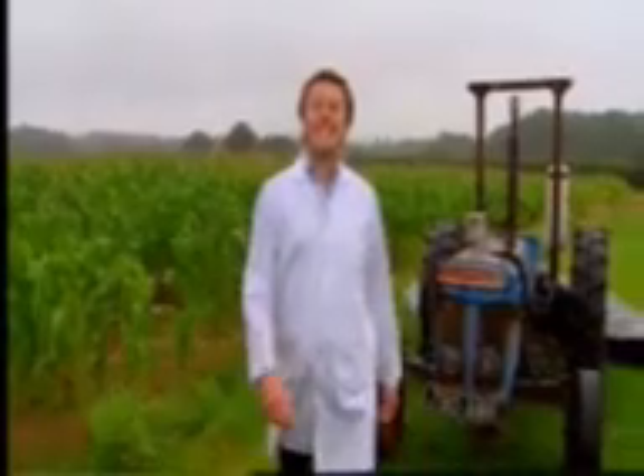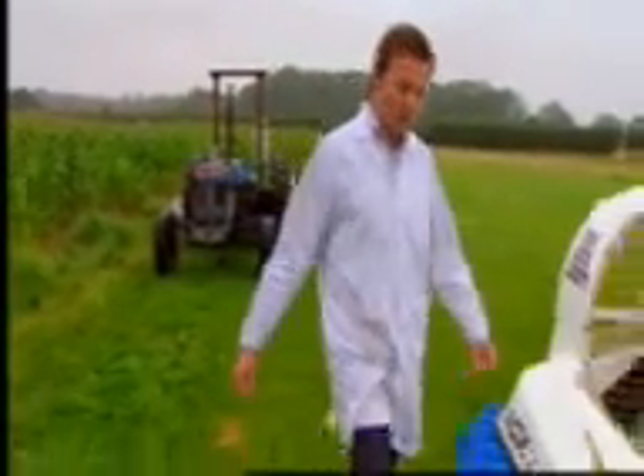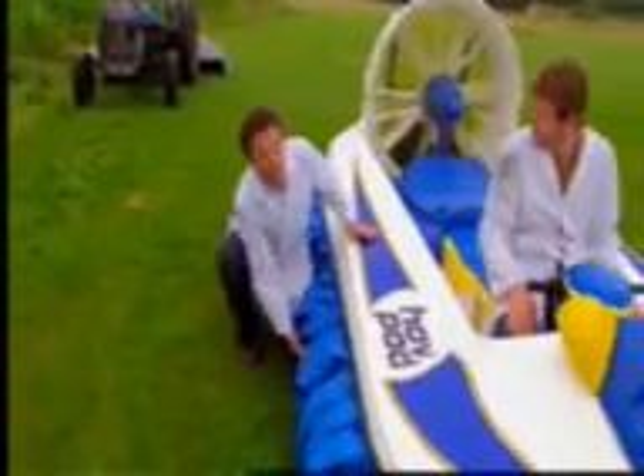Today, it's often in environmentally sensitive areas where the hovercraft shines the most. And the reason is simple. If you look underneath a hovercraft's skirt, there's nothing but fresh air. There's no wheels to churn up the ground, and there's no propeller to injure dolphins or other marine creatures.